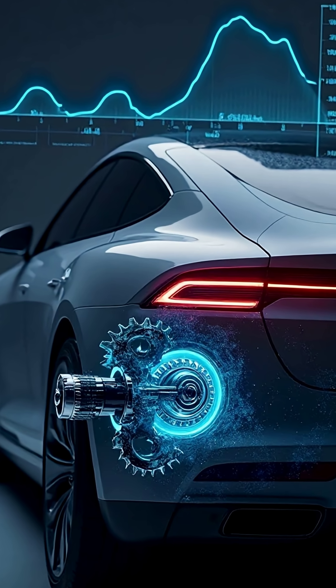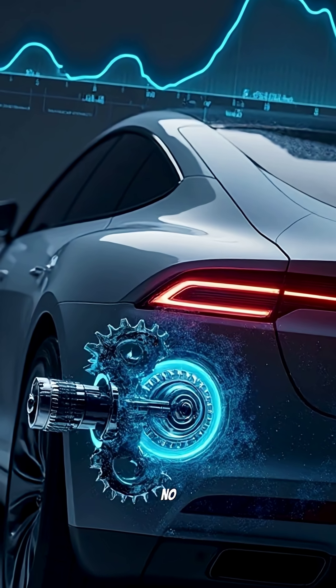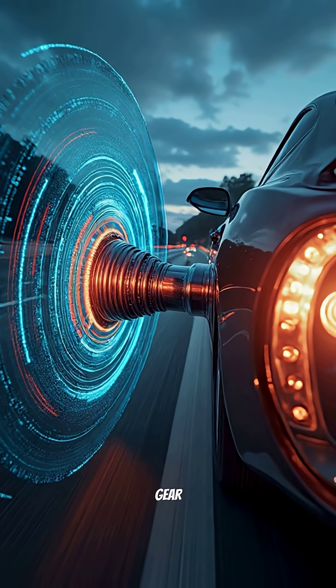That's why EVs jump forward the instant you touch the pedal. And with no pistons, no timing cycles, and almost no moving parts, the motor can spin to insane RPM smoothly. So the entire car only needs one fixed gear.